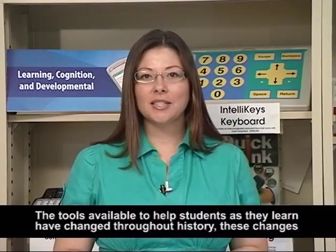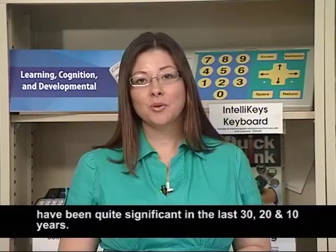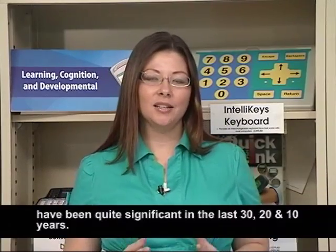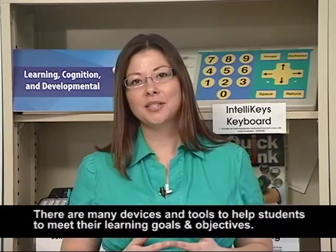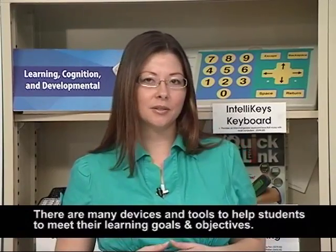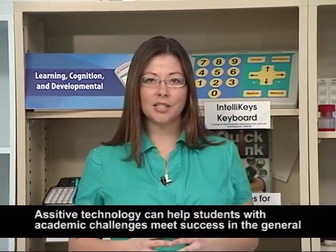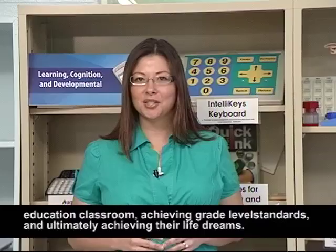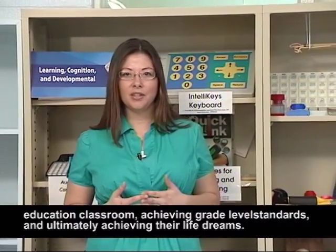The tools available to help students as they learn have changed throughout history. These changes have been quite significant in the last 30, 20, and 10 years. There are many devices or tools to help students meet their learning goals and objectives. Assistive technology can help students with academic challenges meet success in the general education classroom, achieving grade-level standards, and ultimately achieving their life dreams.